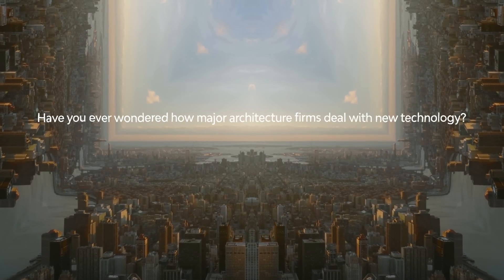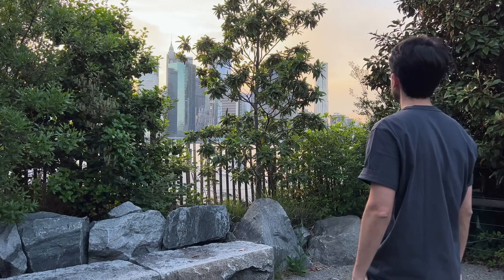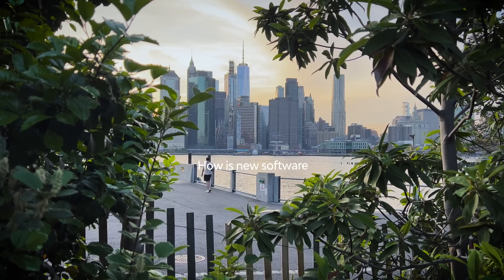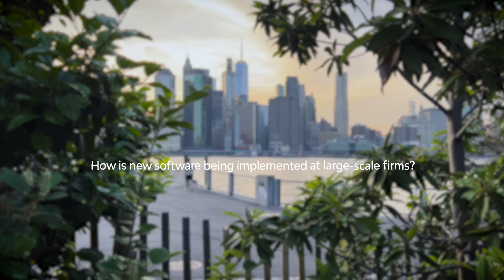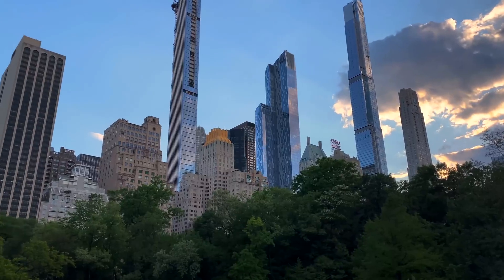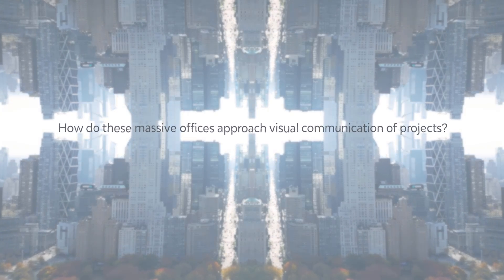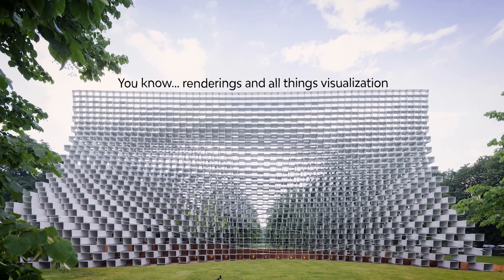Have you ever wondered how major architecture firms deal with new technology? I've always had these questions — how is new software being implemented at large-scale firms? What do they think about AI? Or even more specific things like, how do these massive offices approach visual communication of projects, renderings and all things visualization?